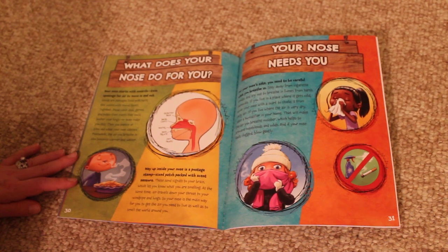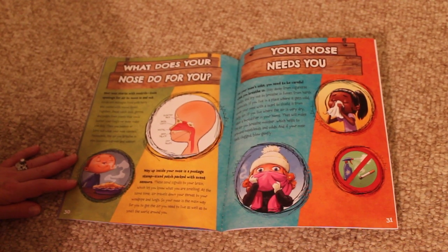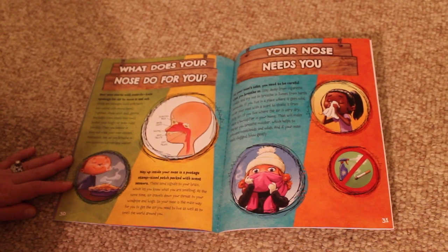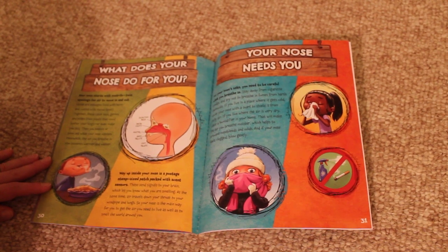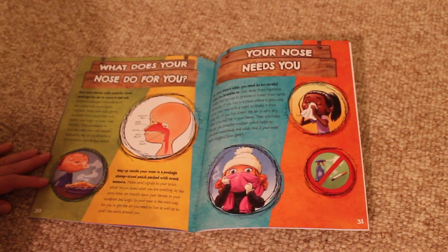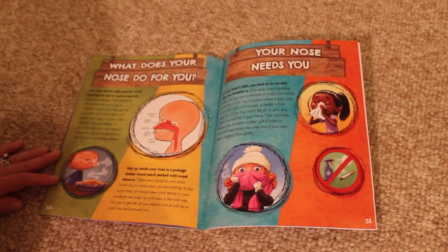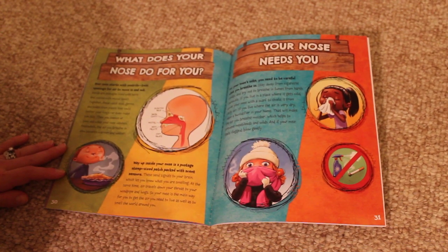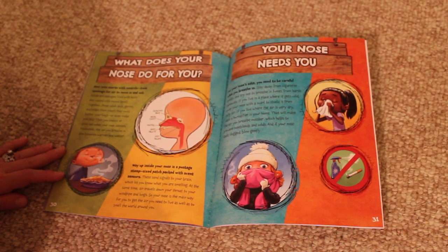Meanwhile, the air you breathe in also becomes warmer and wetter. Way up inside your nose is a postage stamp-sized patch, packed with smell sensors. These send signals to your brain, which let you know what you are smelling. At the same time, air travels down your throat to your windpipe and lungs, so your nose is the main way for you to get the air you need to live, as well as to smell the world around you.